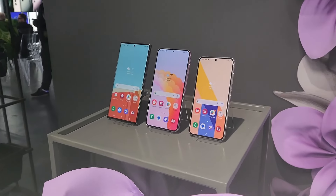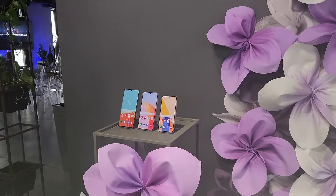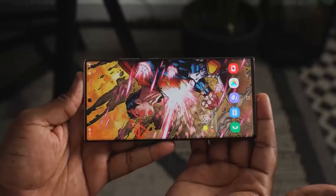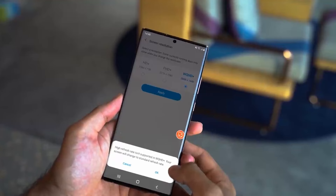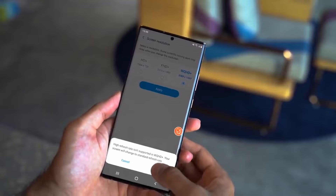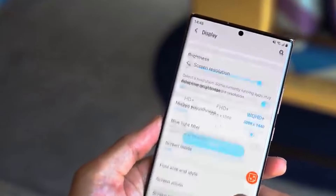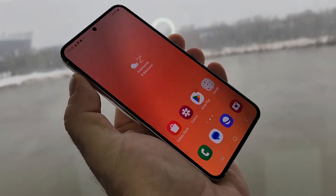This year, Samsung is going to add the same M13 display on all three models of the S24 lineup, which will boost the peak brightness on S24 Ultra to 2600 nits compared to 1750 nits. The only difference is S24 Plus and S24 Ultra feature a QHD Plus display — which is for the first time on S24 Plus — while S24 keeps the same Full HD Plus display.